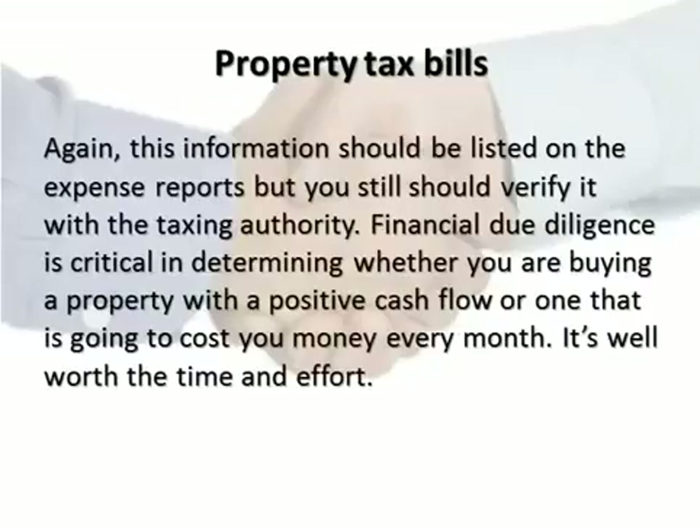Property tax bill information should be listed on the expense reports, but you still should verify it with the taxing authority. Financial due diligence is critical in determining whether you are buying a property with a positive cash flow, or one that is going to cost you money every month.